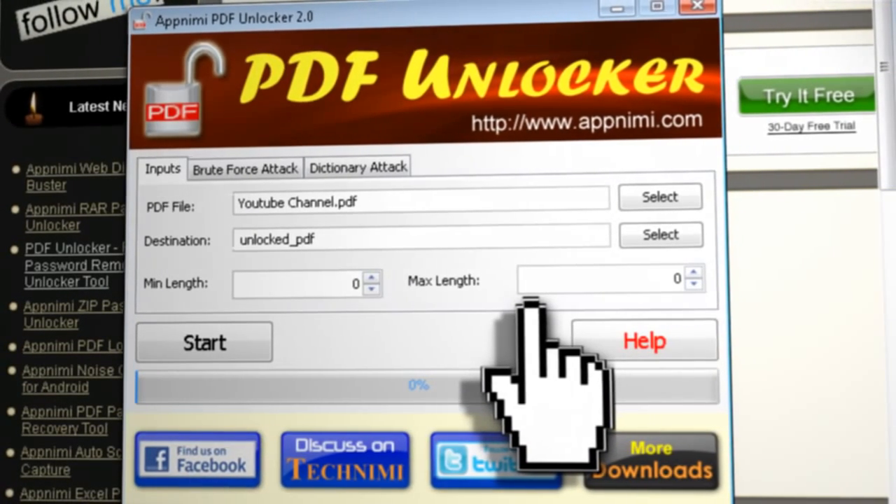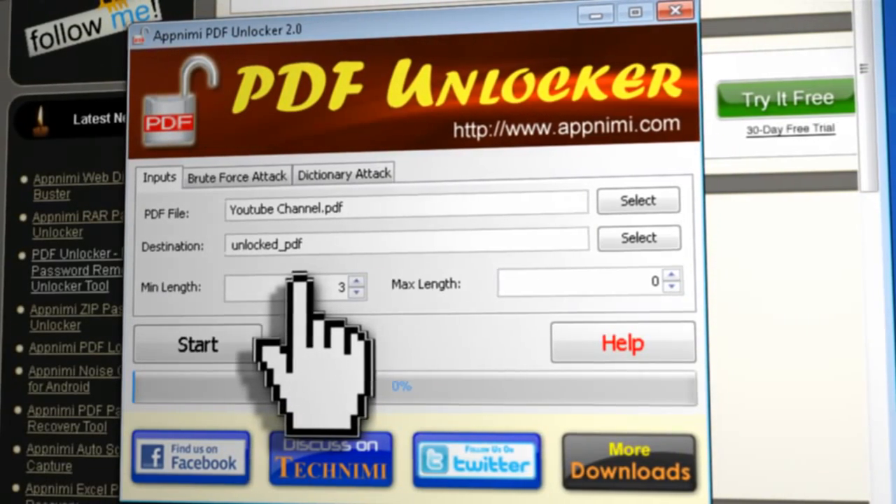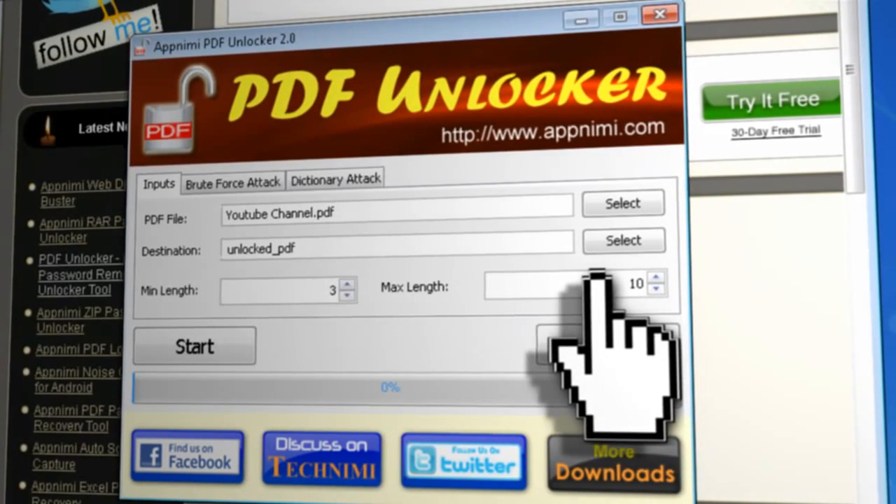You'll see two options for the minimum length of the password and the maximum length. Generally passwords are never under three characters, so you can set the minimum to three. If you know the maximum length, you can enter that; otherwise, just go with something like 10 or 15 characters.